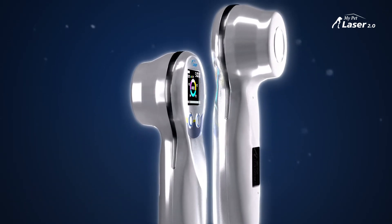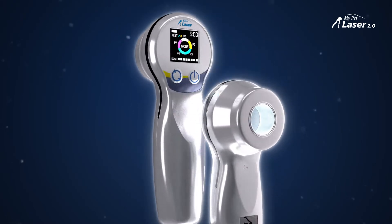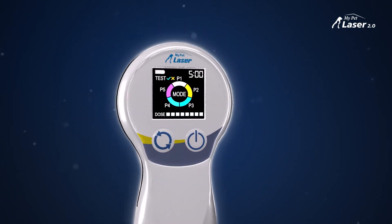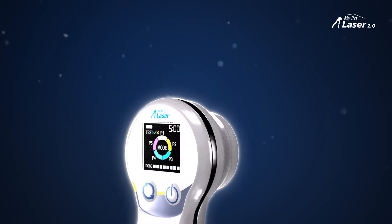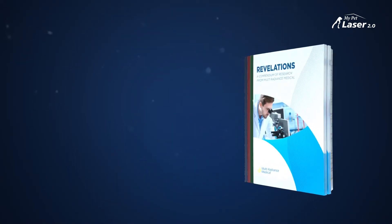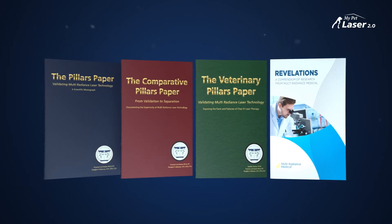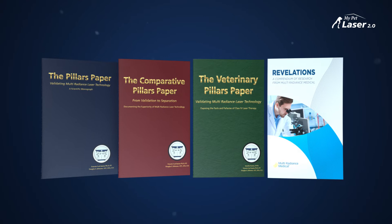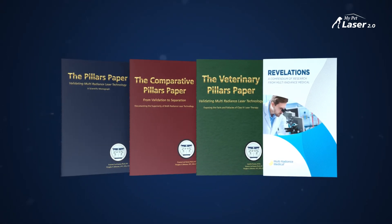Veterinarians and pet owners love our laser's cordless convenience for take-anywhere, use-anywhere fast pain relief, post-op recovery, wound healing, and accelerated tissue healing. Multi Radiance technology is supported by 50-plus clinical studies. It is our mission to investigate, validate, and educate practitioners with the knowledge and clinical skills necessary to achieve the best possible outcomes.